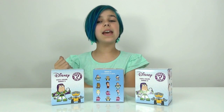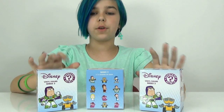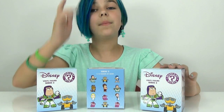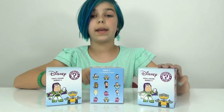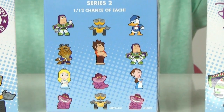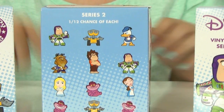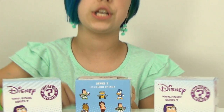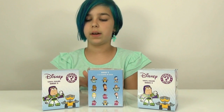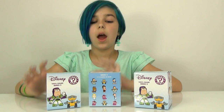Hey you guys, it's Audrey, and today I'm going to be opening up three Funko Mystery Minis, which are the Disney Series 2 Comic-Con exclusives. I really want to get a Cheshire Cat. There are three different Cheshire Cats you can get out of 12 total, so it's pretty much a one in four chance. I'm really hoping for one since each figure is a one in twelve chance.